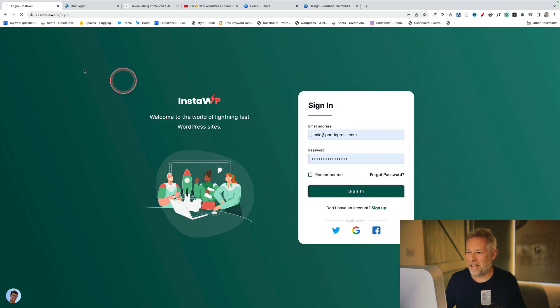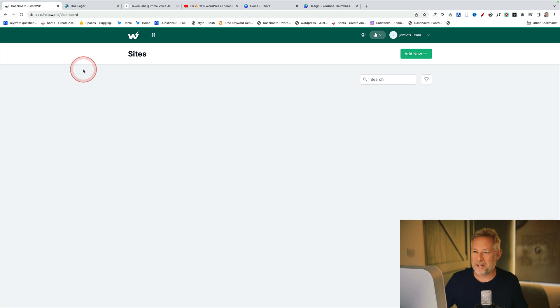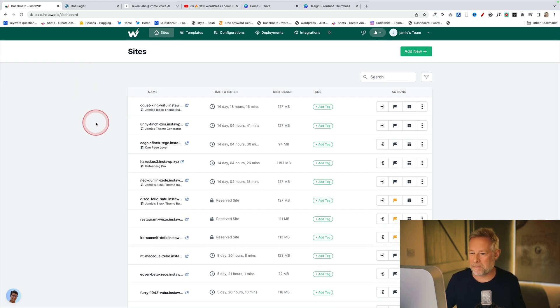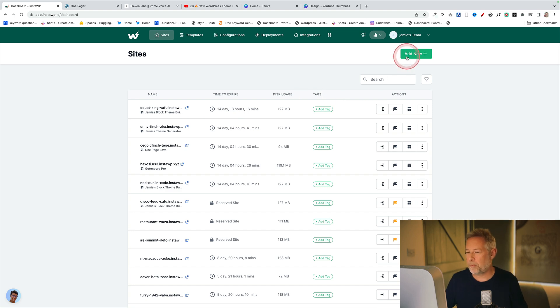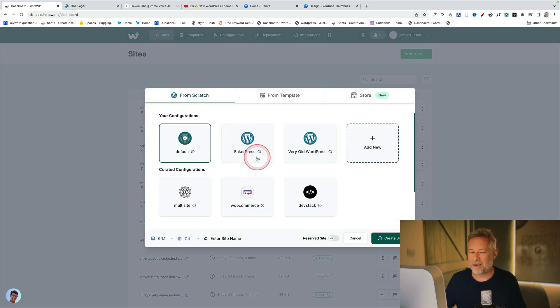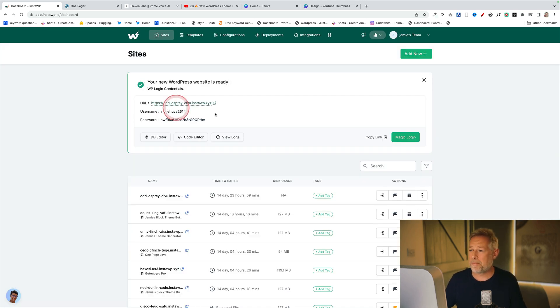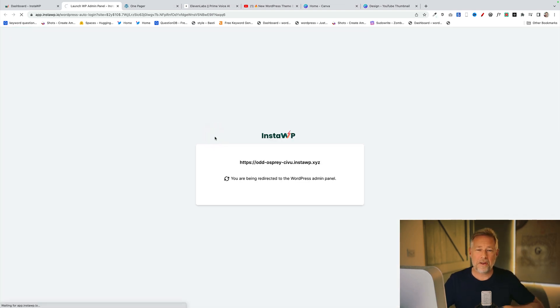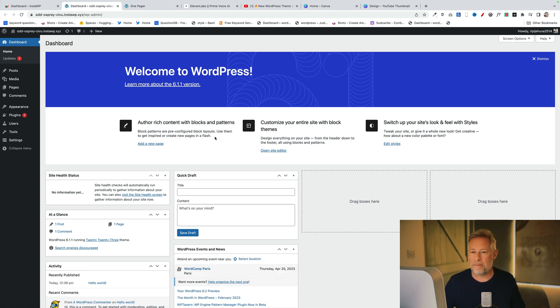I'm going to sign in to my account at InstaWP. You'll see when I log in I've got quite a few sites and templates because I use this a lot for my business. To create a new website, you just come up here and click Add New. You can decide different configurations, but I'm just going to go for the default configuration. That'll basically create my site for me — a blank WordPress website that I can do anything I like to, install all my themes, all my plugins, and build out the full functionality I need to sell.